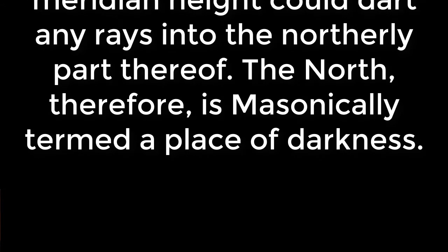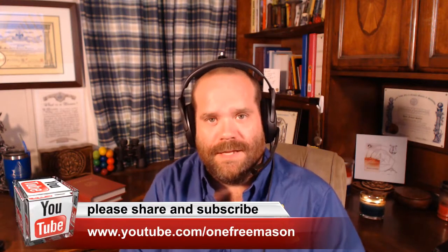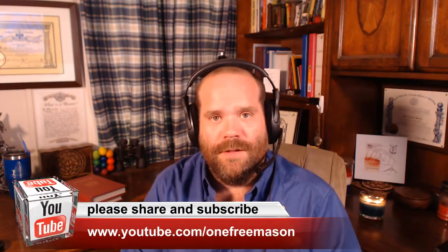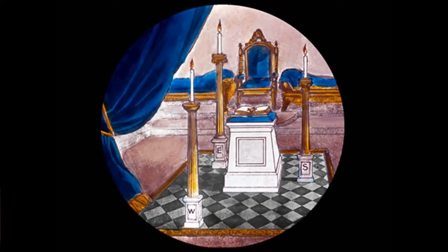The north therefore is masonically termed a place of darkness. Symbolically, we're explaining to the newly made brother the three lights that he actually saw burning during his degree — sometimes burning means a lamp that is turned on, sometimes it might be an actual candle — and you'll see them in the lodge, and you might need to explain to somebody why they were situated that way.